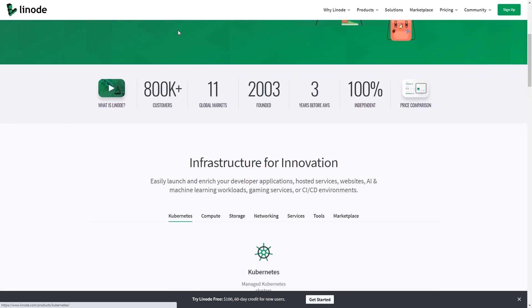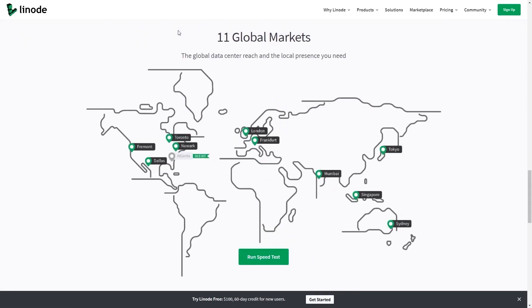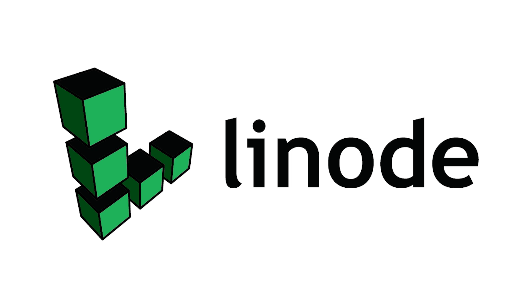This episode is sponsored by Linode, the world's largest independent cloud computing provider. I'll tell you how to get $100 in credit on a new Linode account. My name's Gary Sims and this is Gary Explains.